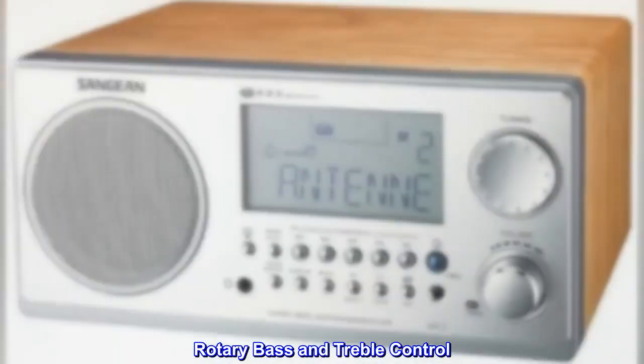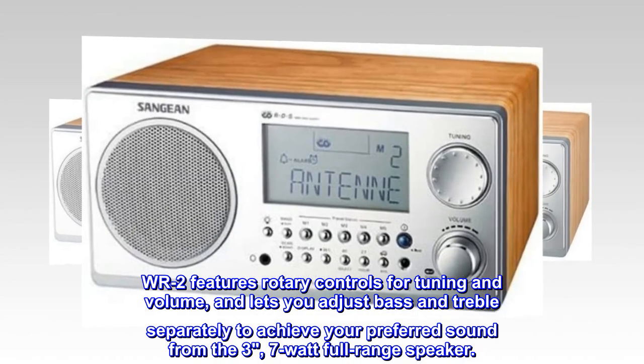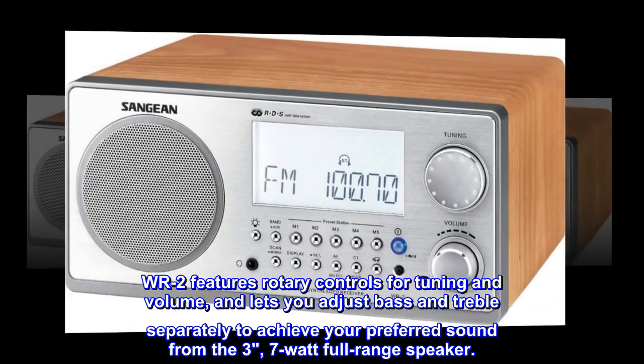Rotary bass and treble control. The WR-2 features rotary controls for tuning and volume, and lets you adjust bass and treble separately to achieve your preferred sound from the 3.7-watt full-range speaker.